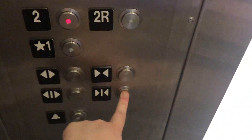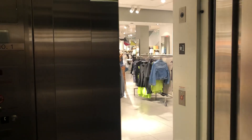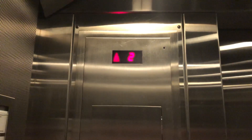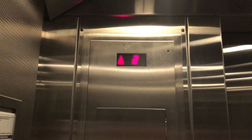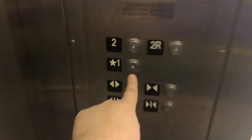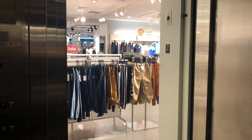Let's go up to 2. Let's go to 1. Let's get a cab view. Typical H&M style elevator.